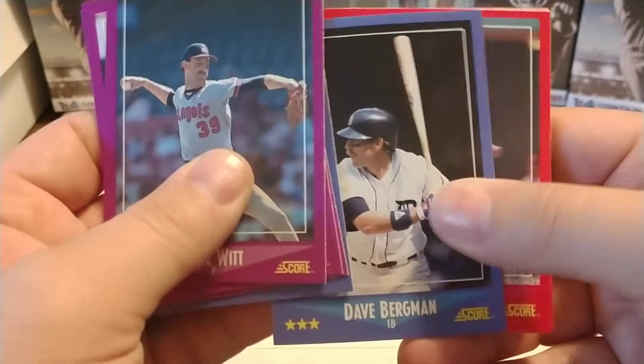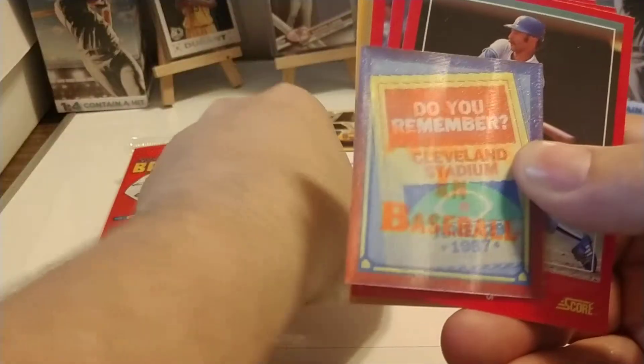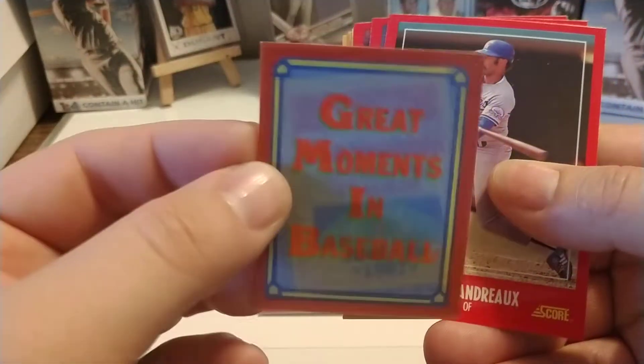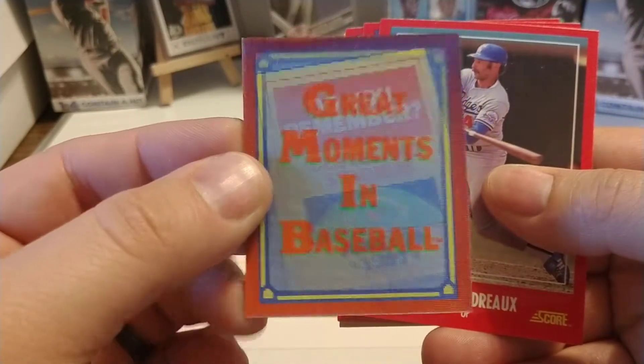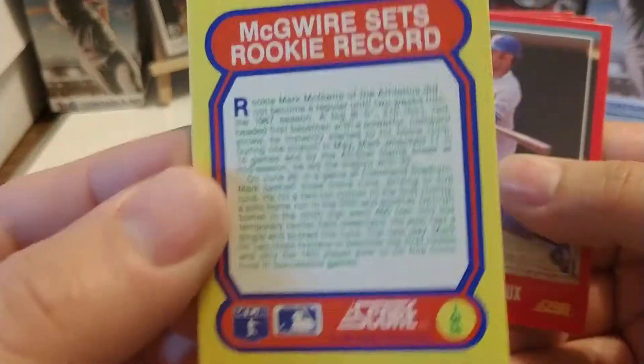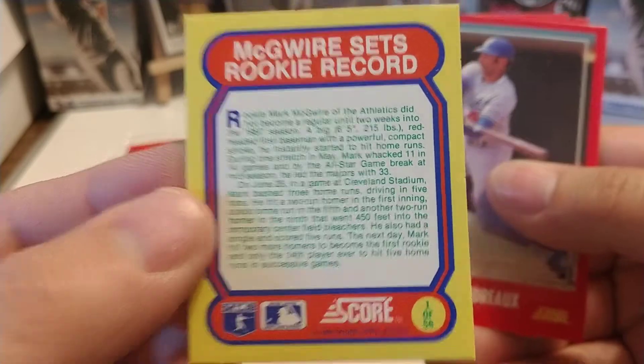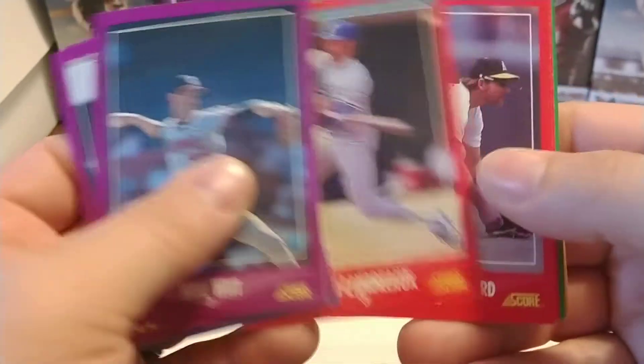Looks like we got some — I don't want to call them average players, because these guys actually have good playing ability to make it to the majors. There's one of the Magic Motion cards — Cleveland Stadium, June 29, 1987. Flip it over: 'McGwire sets rookie records.' So if you want to pause it and read about that, set that aside. I'll keep these in the order that they came in.